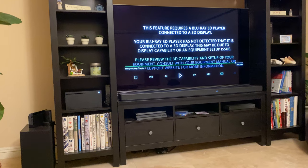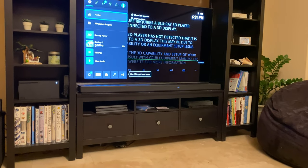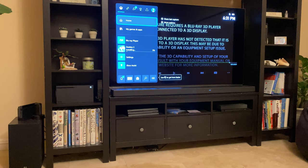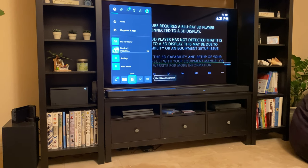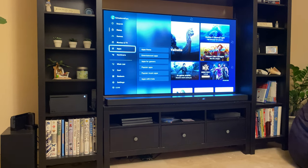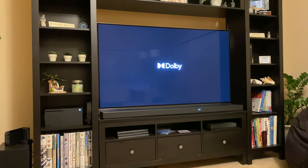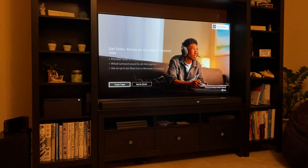If you have a Sony Atmos soundbar, you'll have to set up Atmos again manually — that is one setting that does not carry forward. Go into your store and download the Dolby Access app. It's a free app, but watch out — it's going to try to sell you on some Dolby Atmos headphones. Skip this entirely; press Y to skip. You don't need to try it for seven days or buy it.